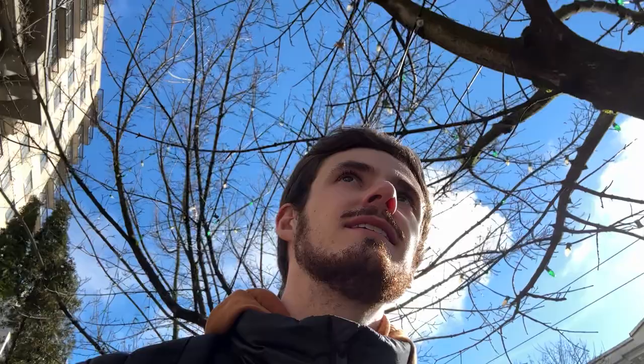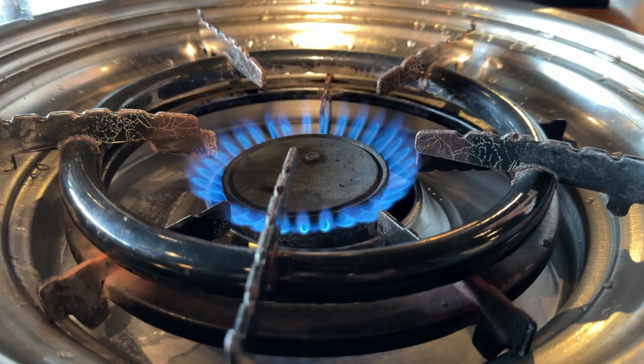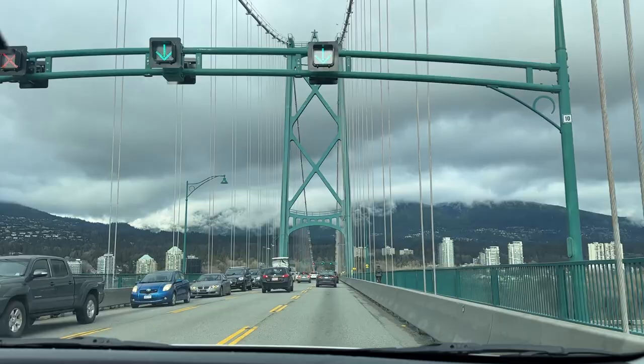Now we're walking around on Robson Street, and look — we found another super weird building. That is so crazy looking. Lunch time.